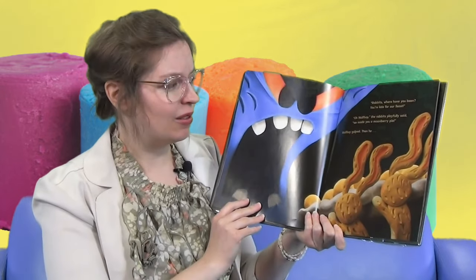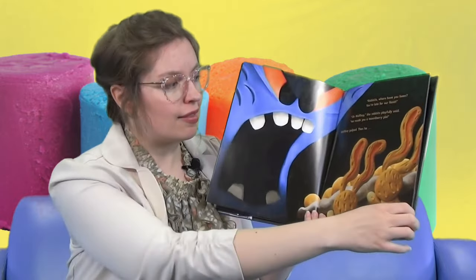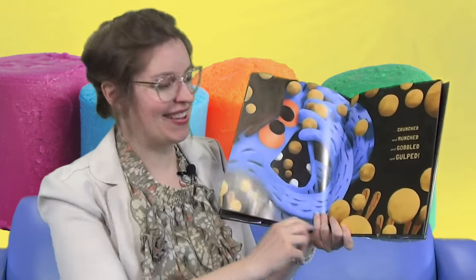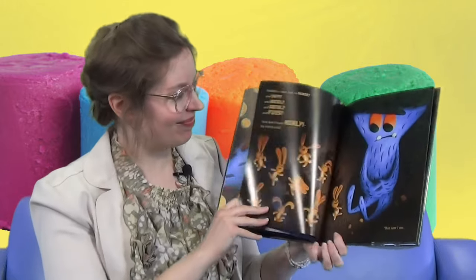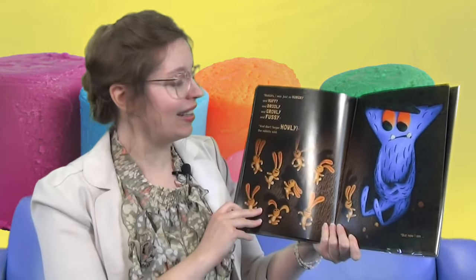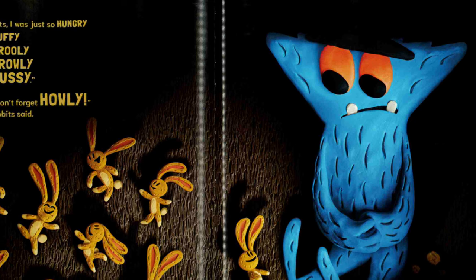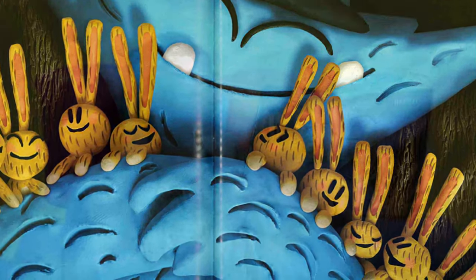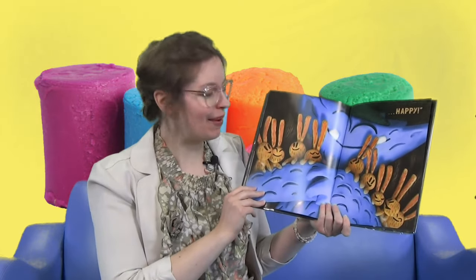Wolf Boy and the rabbits proudly said, we made you a moonberry pie. Wolf Boy gulped. And then he crunched and munched and gobbled and gulped. Look at that, Wolf Boy — what is he eating? Rabbits, he was just so hungry and huffy and drooly and growly and fussy. And don't forget jolly, the rabbit said. But now I am happy. Oh, Wolf Boy got his moonberry pie! All the rabbits now are happy. Wolf Boy is going home with a few moonberry pies. That's the end of Wolf Boy.